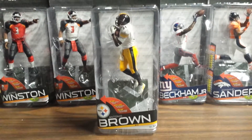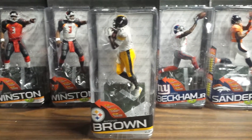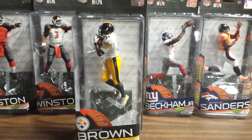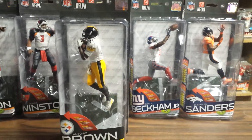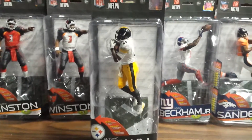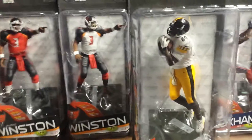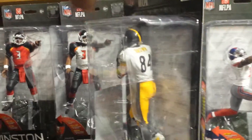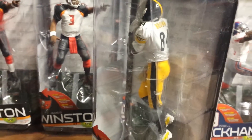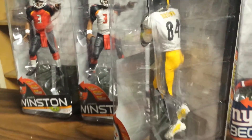I wish I had a chance to help McFarlane — I'd like to be one of the ones who helps them choose the poses and who they're going to bring out. This year they brought out Darrelle Revis, and I think it's probably three years too late. Other times they miss on guys like Manziel, Brady Quinn, and they miss out on some who deserved a figure. Anyway, this is Antonio Brown — great receiver.